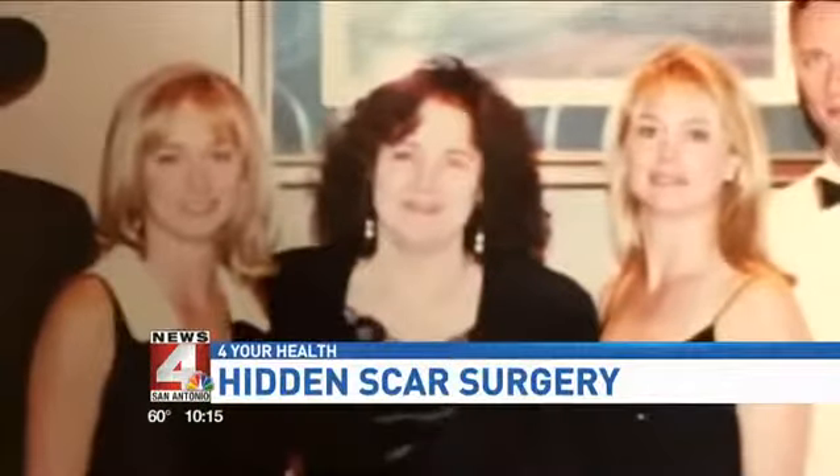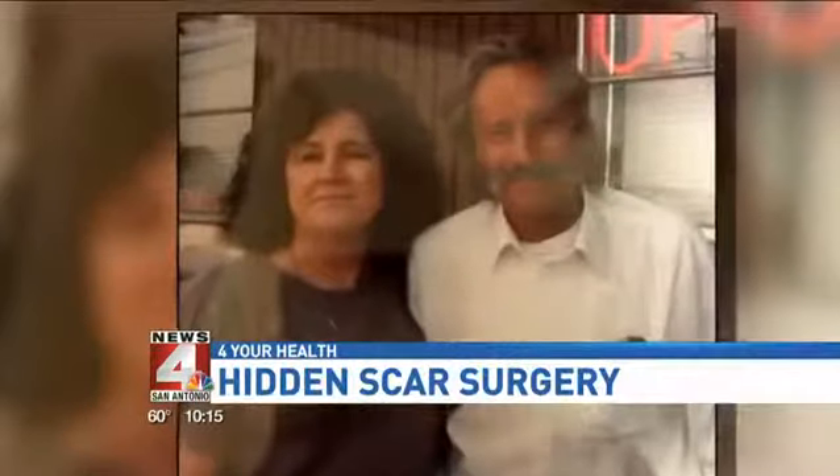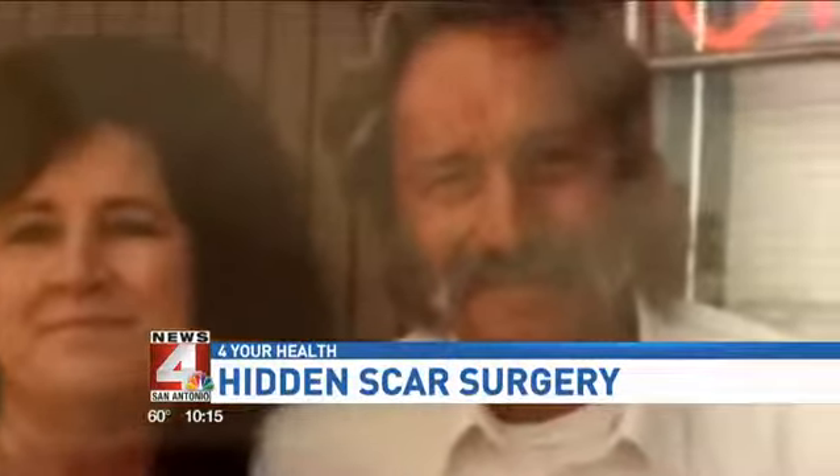Sherry Roberts is a cancer survivor three times over. Her mother died 13 years ago after fighting breast cancer for 10 years, and most recently, her father succumbed to colon cancer.